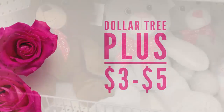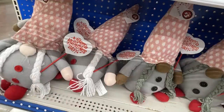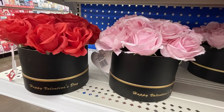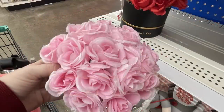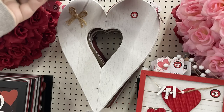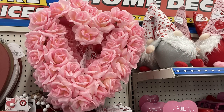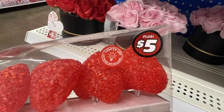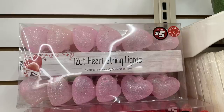For Dollar Tree Plus items, they have large bears for Valentine's Day at $5 each. Large gnomes are $5 and smaller ones are $3. Valentine's Day potted plants are $5 in pink or red. Wooden heart signs are $5 in red and white. Flower rose wreaths are $5 in pink and red. Light-up 12-count heart string lights are $5 — in red and pink, some with glitter finish and some with larger molded plastic style.